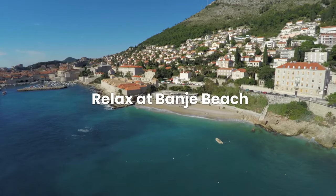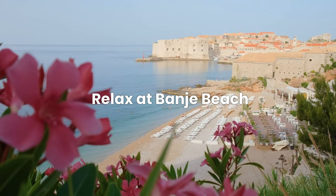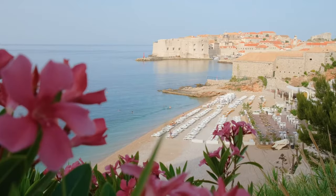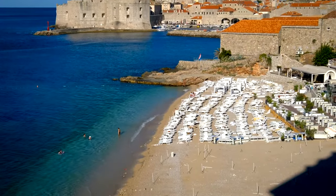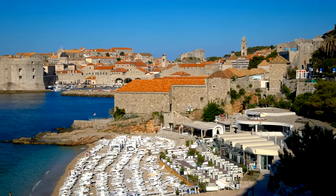Number five: relax at Banjee Beach. Finally, unwind at Banjee Beach, a stone's throw from the old town — it's the perfect place to chill after a day of exploration. Travel tip: rent a sunbed early to get the best spot.